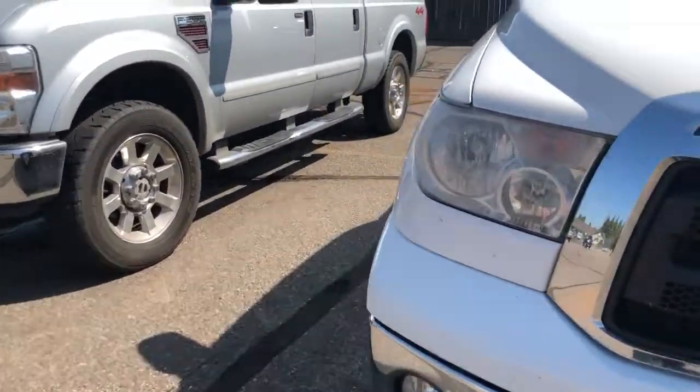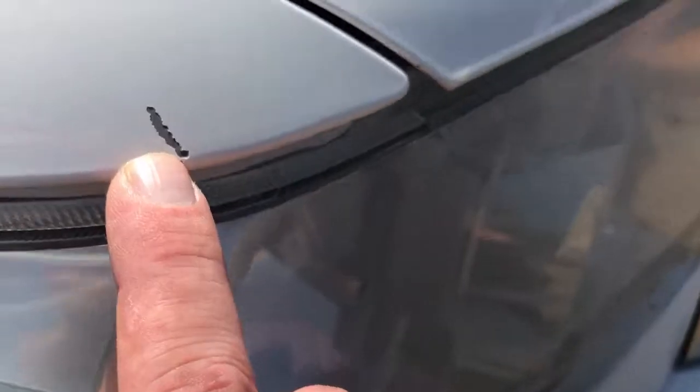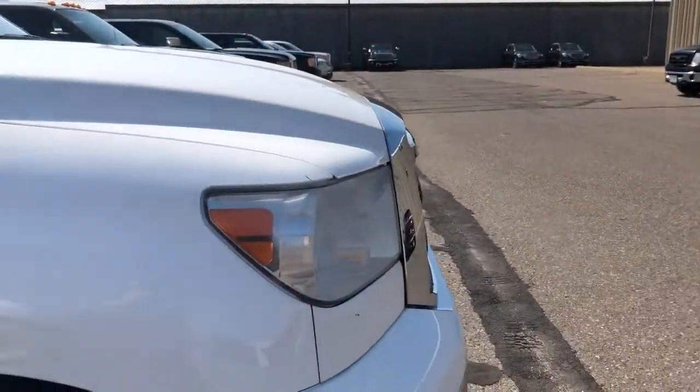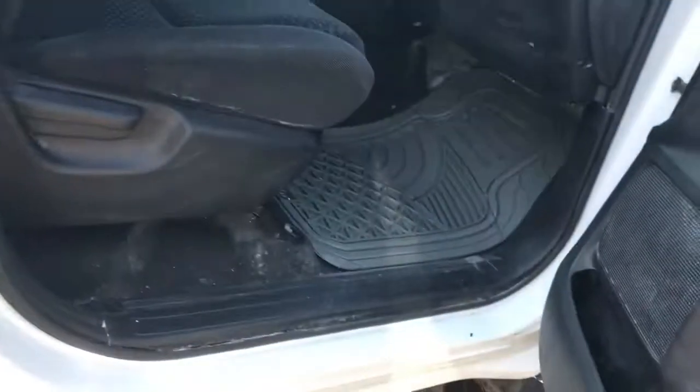Of course this vehicle has not been detailed yet, so this is about as dirty as it's gonna get — it's gonna clean up really nice. That little spot will have to be touched up. This vehicle just came in, so we're going to do a full inspection on it — we check tires, brakes, and we do a 128-point inspection. There's a little bit of rust right there, not a big deal.